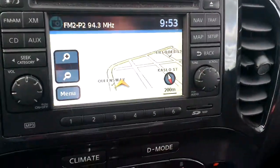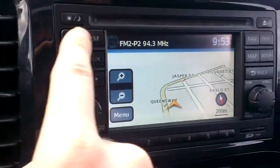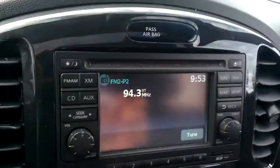Up here, we've got our navigation. This is also our backup camera — shows us exactly what's behind us and gives us our bumper so we have something to relate to. Our radio: AM, FM, CD, and you can hook up satellite to it.